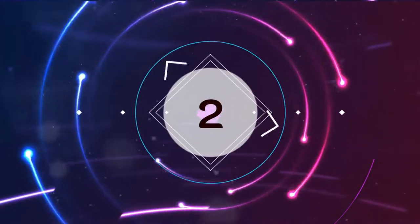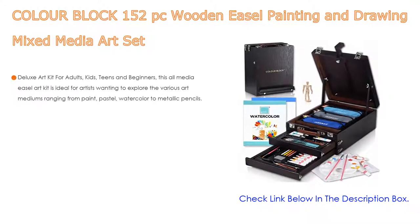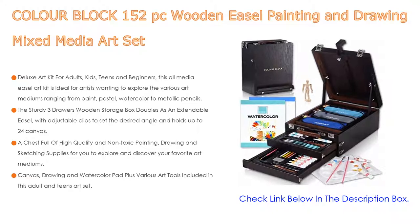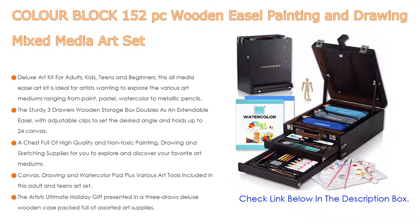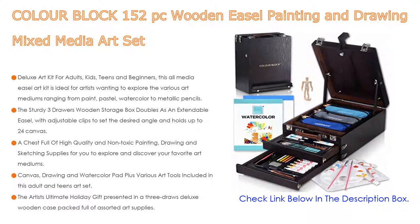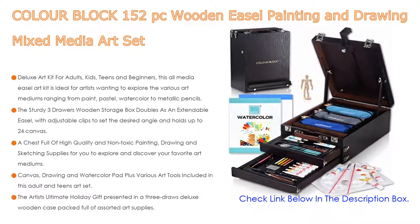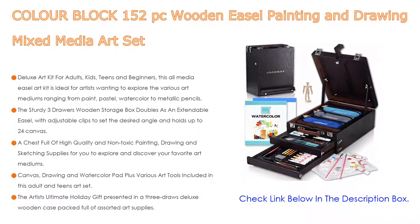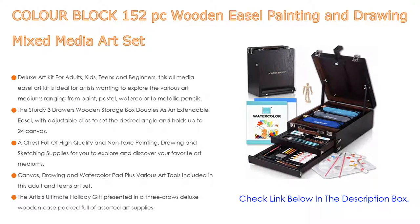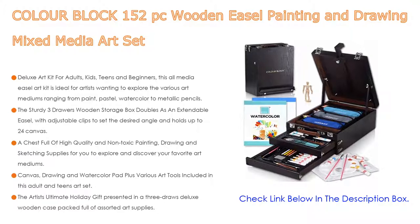Number 2. The Color Block 152-piece Wooden Easel Painting and Drawing Mixed Media Art Set is the editor's choice, as it has a deluxe art kit for adults, kids, teens, and beginners. This all-media easel art kit is ideal for artists wanting to explore various art mediums ranging from paint, pastel, and watercolor to metallic pencils. The sturdy three-drawer wooden storage box doubles as an extendable easel with adjustable clips to set the desired angle and holds up to a 24-inch canvas. Inside, the bottom drawers have movable dividers so you are free to organize your materials any way you like.